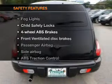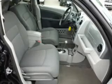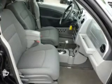And for your peace of mind, the following safety equipment is included: front ventilated disc brakes, passenger airbag, side airbag, traction control, daytime running lights, low tire pressure warning, and independent suspension.